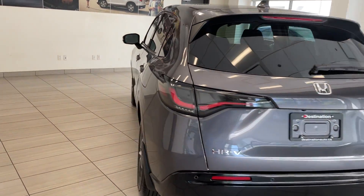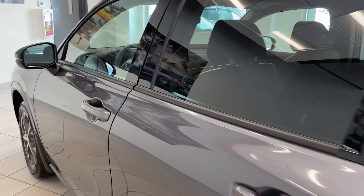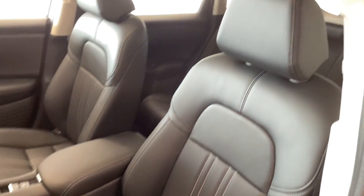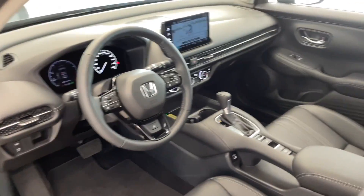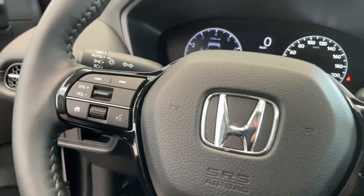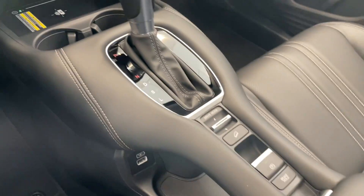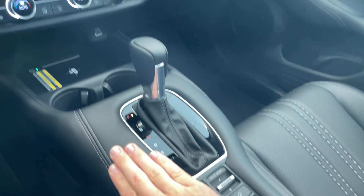And then we'll make our way to the inside. Again, it's been completely redone, so it looks terrific. Got the full black leather seats there with the EXL trim. One thing I can't emphasize enough is the actual build quality — everything here feels fantastic. The center console, the materials — it all feels great.